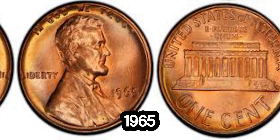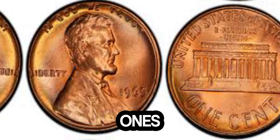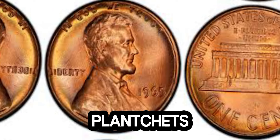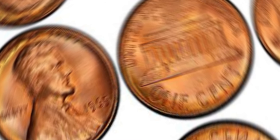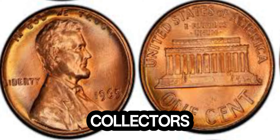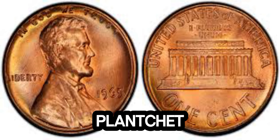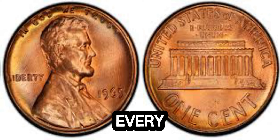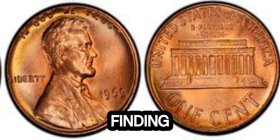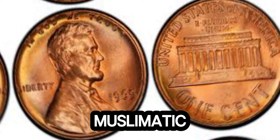Most 1965 pennies were struck on a copper alloy planchet, but a few rare ones were mistakenly struck on silver planchets left over from 1964. These silver planchet pennies are incredibly rare — only a handful are known to exist, making them highly sought after by collectors. The 1965 Lincoln penny struck on a silver planchet is one of those rare errors that every collector dreams of finding. Its unique composition and rarity make it a true treasure in the numismatic world.